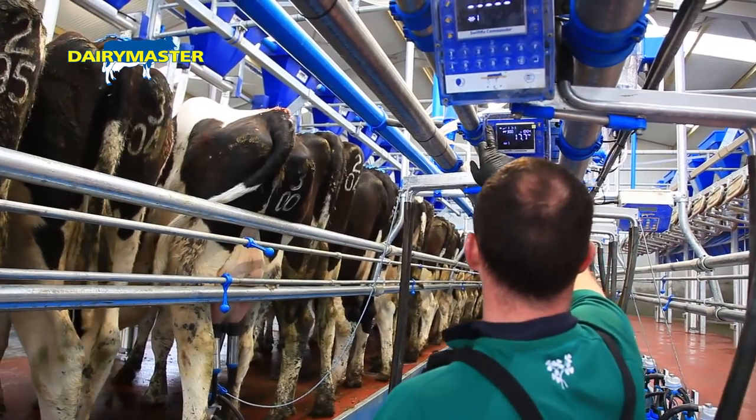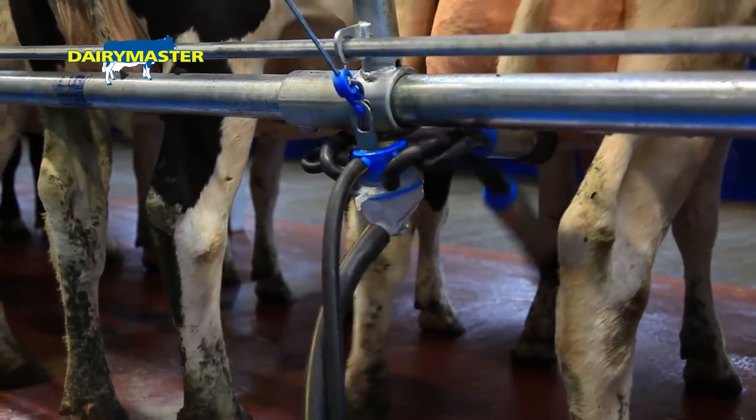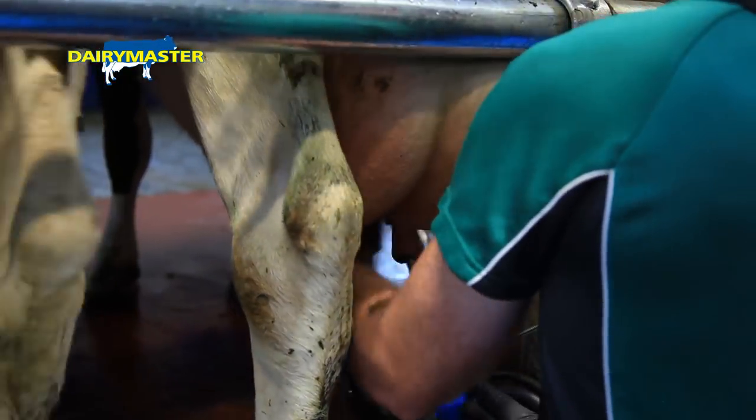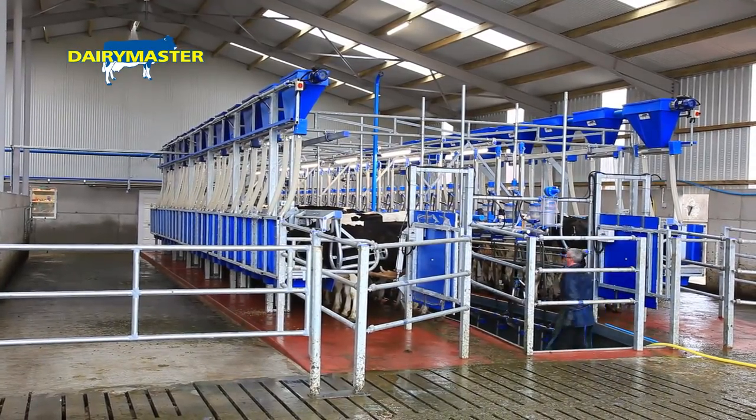The Swift Law Commander tells you cow milking time, her number, what group she's in. If you had spring calving and autumn calving, you could do two different herds — put your first-time calvers in a different group. It gives you their yields, and you can also do drafting and extra feeding from the Commander. There's an awful lot you can do from the Swift Law Commander.